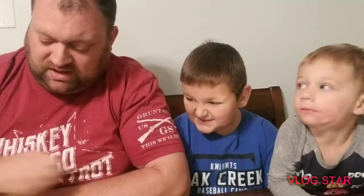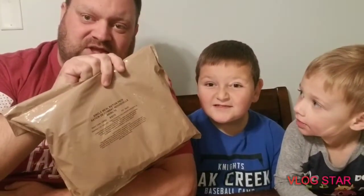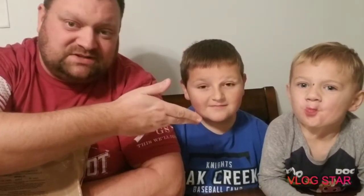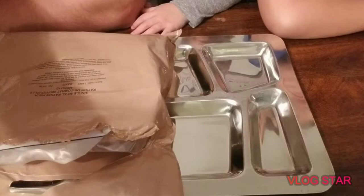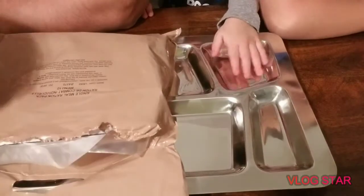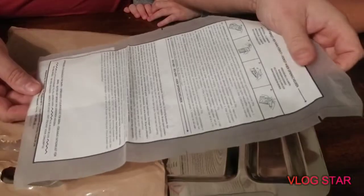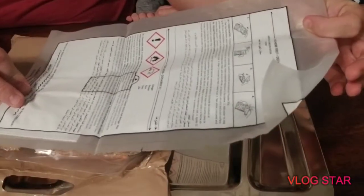What's up guys, Badgerland Boys here with a video for you. We're gonna taste a military MRE from the UK today. As always, got Alex with us and we got Mason. So let's get into it and see what we got. We're gonna unbox this British MRE.